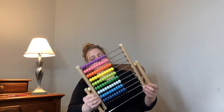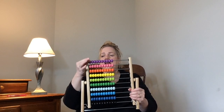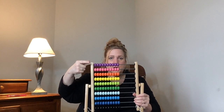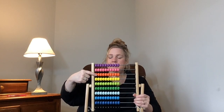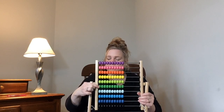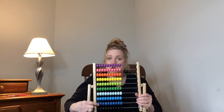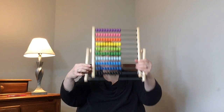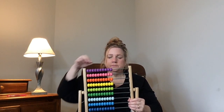This is something I have that I haven't ever shown you before, but I have this at home. Does anyone know what this is called? That's right, it's called an abacus. And do you notice all the colors? Let's review the colors: purple, pink, orange, yellow, green. Oh look, we have a light green and a dark green, a light blue and a dark blue and a darker blue. And then there's black. Let me show you what we can do with this abacus. We can count. Let's count.